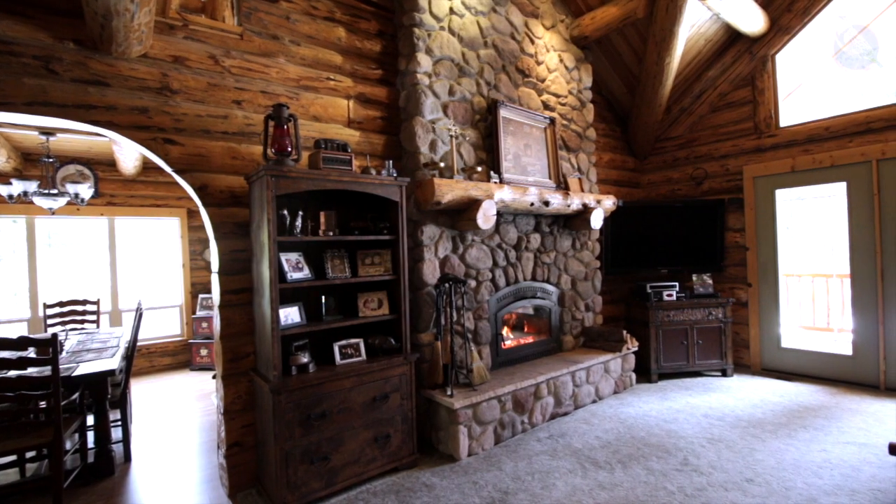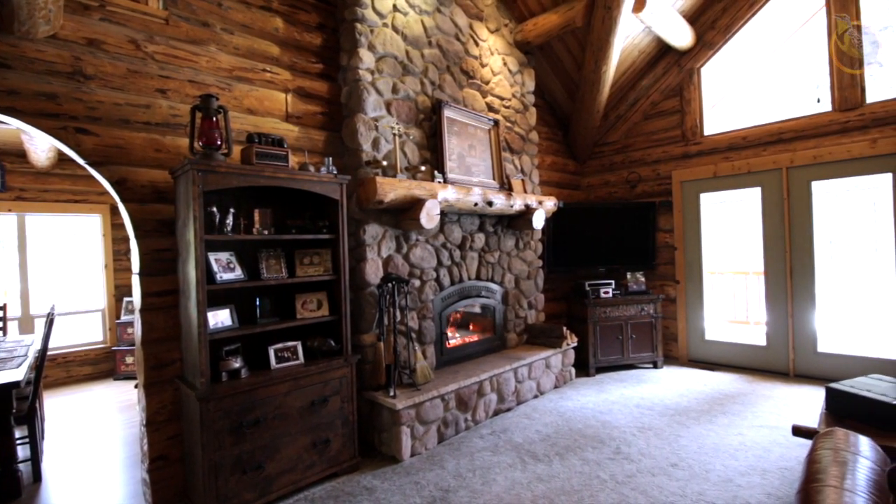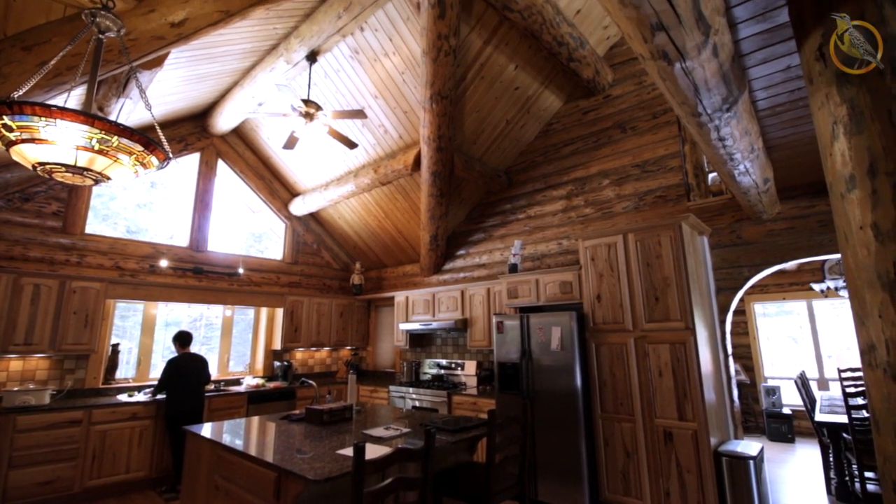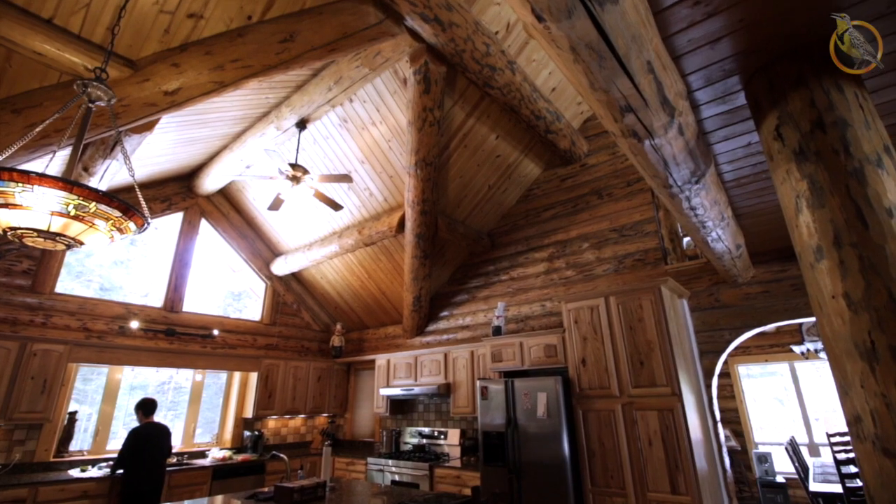Hi, I'm Elvie Miller from Meadowlark Log Homes. Today we're going to talk about the Zapatrino Log House. This is a large home and it was completely custom designed by the owner. The owner is of Italian background and you can see it in the design.